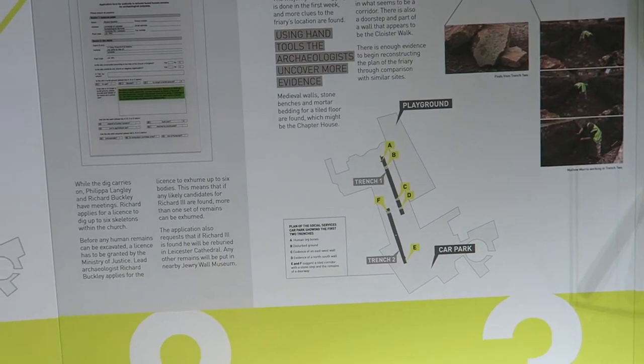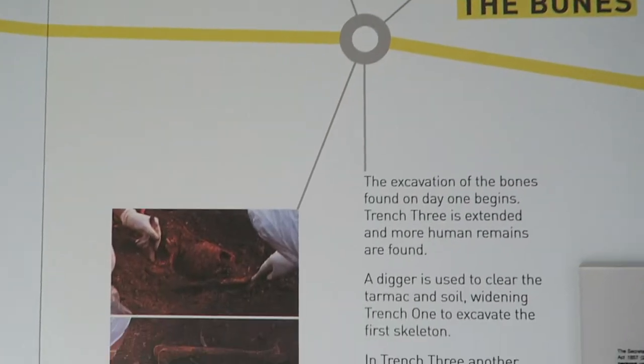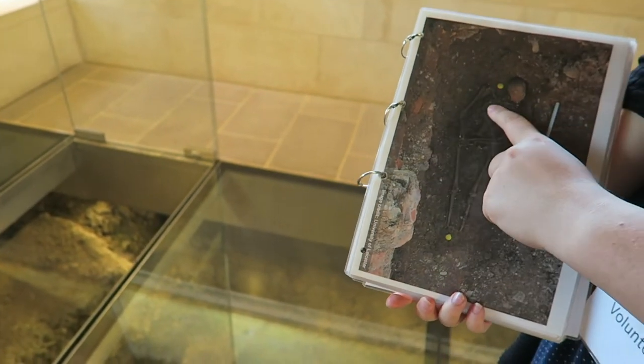He was under a car park until they found him. They looked at the rest and saw the battle injuries to the head — you're more than welcome to take photos, by the way — and then they saw the scoliosis of the spine.